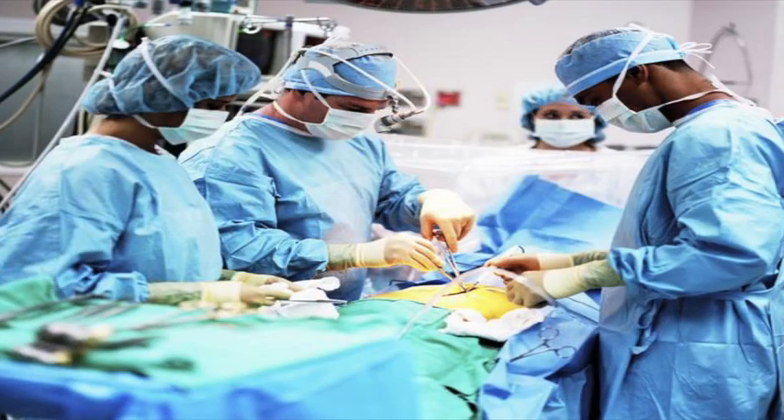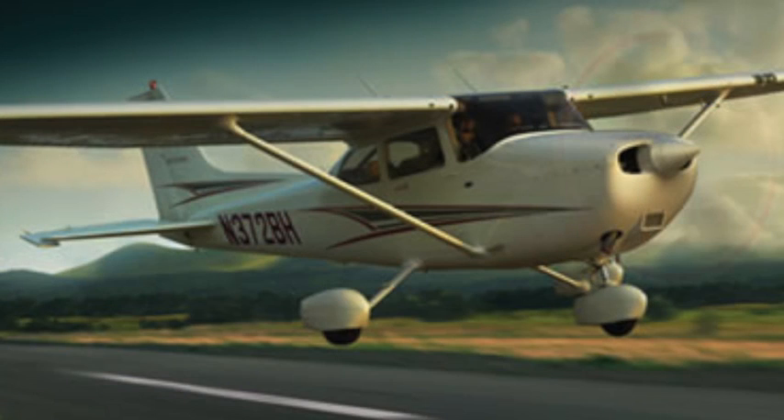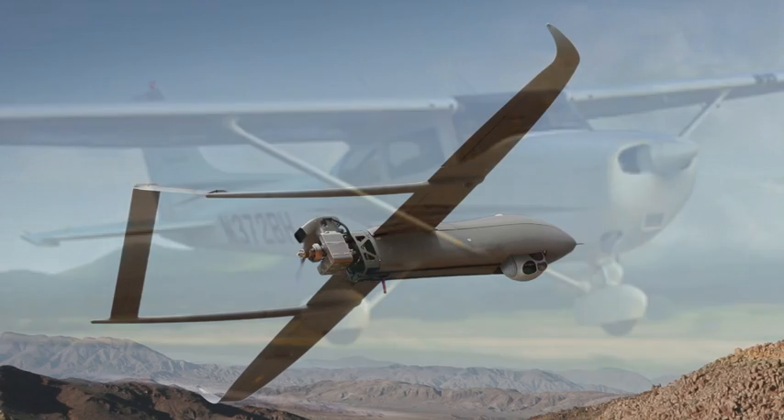One of our biggest clients runs our engines for point-to-point medical transplants. Literally, somebody on an operating table gets the organ out, they put it in a small aircraft and go point-to-point — the fastest way to do that. So we power a lot of special mission aircraft, including essential rural services. Small aircraft are far from just recreational — they serve critical needs.